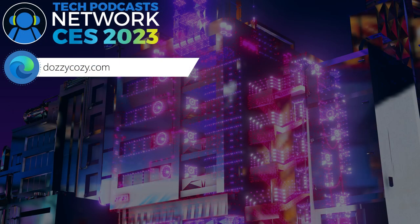The website is www.dozycozy.com — D-O-Z-Y C-O-Z-Y dot com. The product is called the 'Air Cozy' because it has so many air pump and air components inside, making you feel very comfortable. Thanks so much Kevin — pleasure having you on the show.